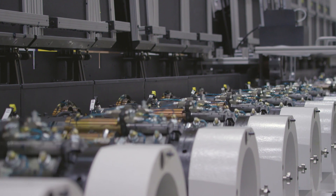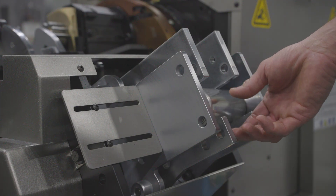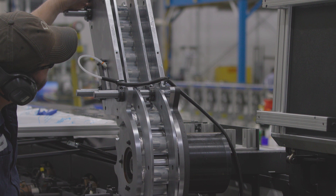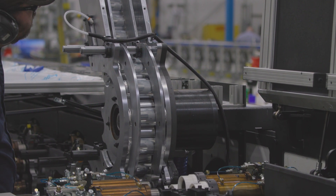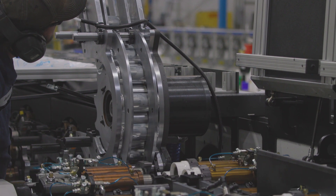Aluminum is infinitely recyclable. What that means is from the time that a can is manufactured, all the way through the consumer, back in terms of the recycling effort, a can is able to be turned back into another can within 60 days.